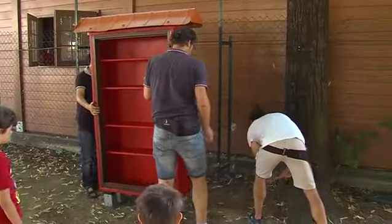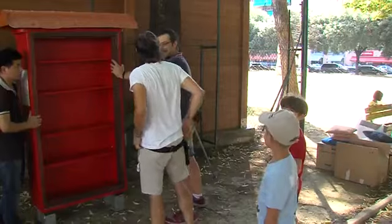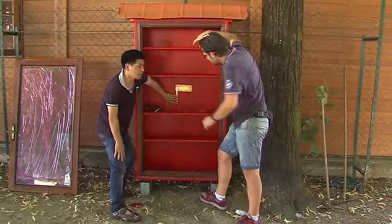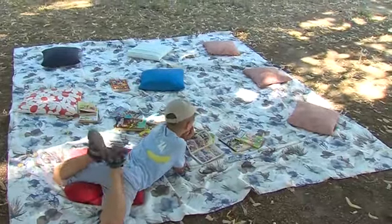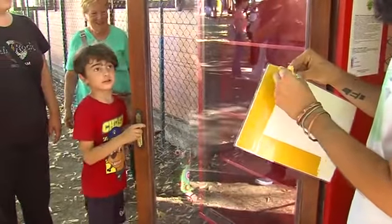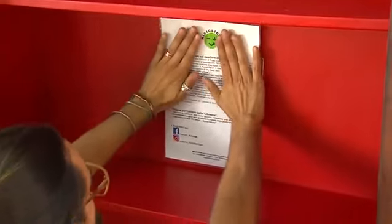Quest'anno abbiamo presentato un progetto qui ai Giardini del Soccorso con l'idea di portare arte e cultura all'interno dei giardini. Come potete vedere stanno già allestendo la nostra Librastra, questa libreria fatta da una finestra di riciclo: è stata ristrutturata una casa e noi abbiamo recuperato questa finestra per mettere a disposizione di tutti i cittadini del quartiere dei libri. I libri ci sono stati donati da altre associazioni, da Operazione Mato Grosso, e metteremo a disposizione libri da adulti e da bambini.